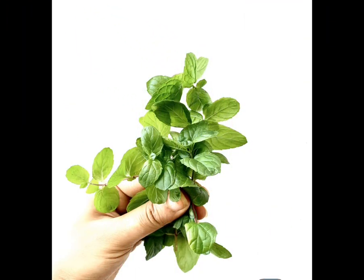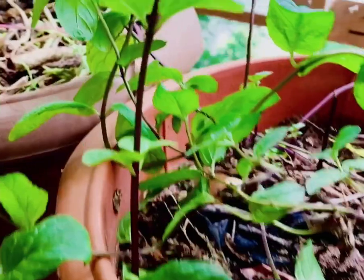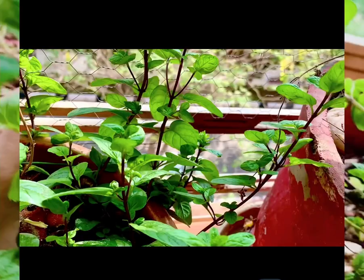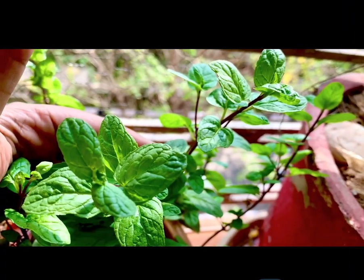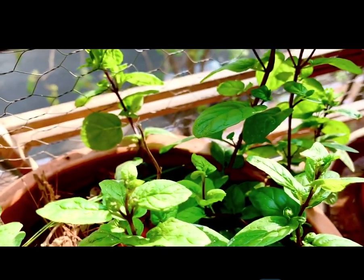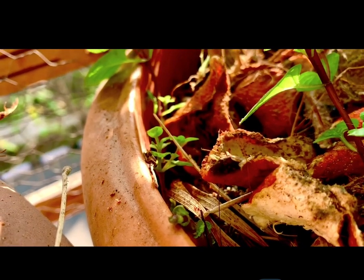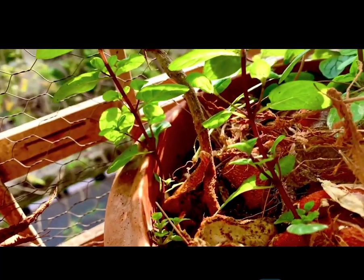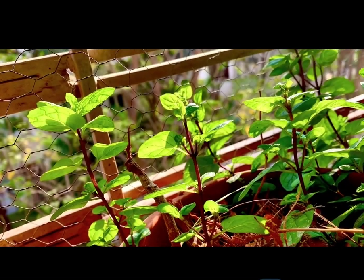The next herb is mint. It's a rich source of antioxidants and phytonutrients. It is also known to calm stomach cramps and helps beat acidity and flatulence. It is also used for patients suffering from irritable bowel syndrome. The easy method to grow mint is given in the description box below. They grow really well in direct sunlight, but you can also try growing them in partial sunlight in your balcony. Choose a pot which is at least 8 to 10 inches in diameter, as the plant grows rapidly.